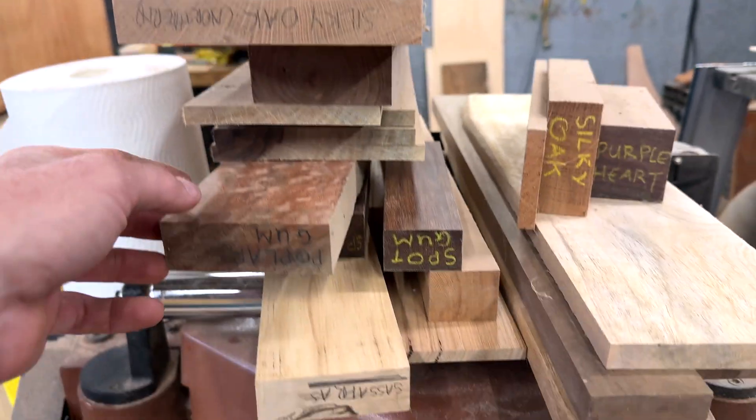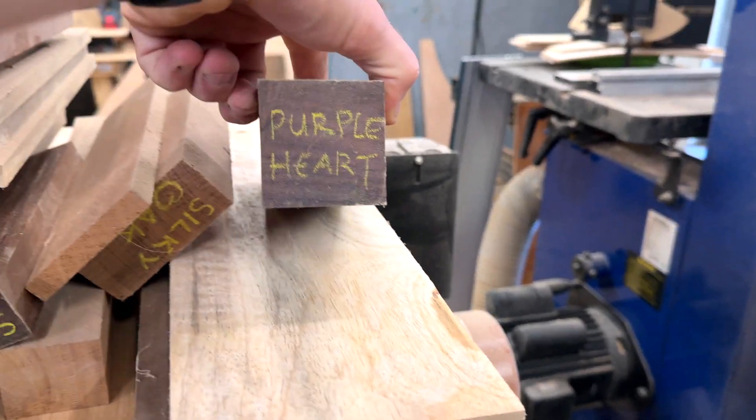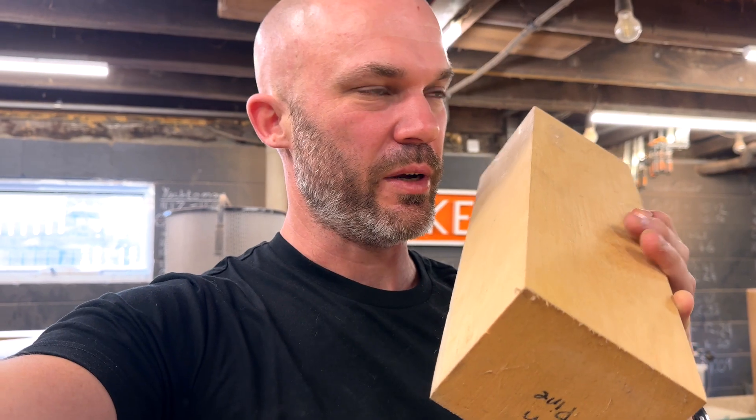I've been collecting wood over the years — just different species, small pieces, from a collecting perspective. And right here I've got a piece of Huon pine. I picked this up at Wood Dust 23. It's got such a cool smell.